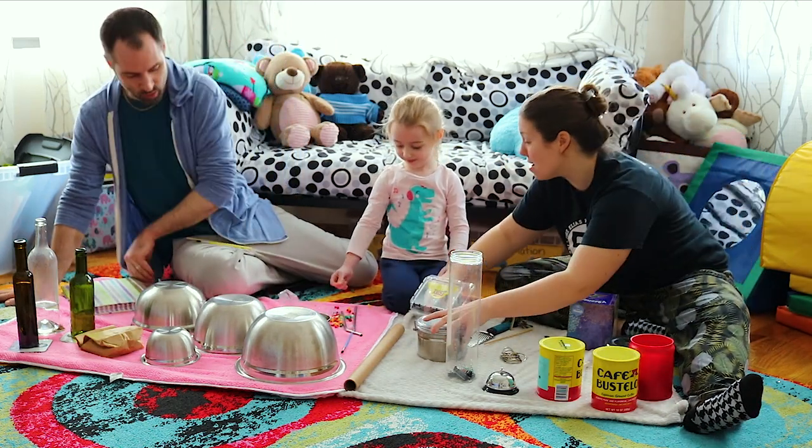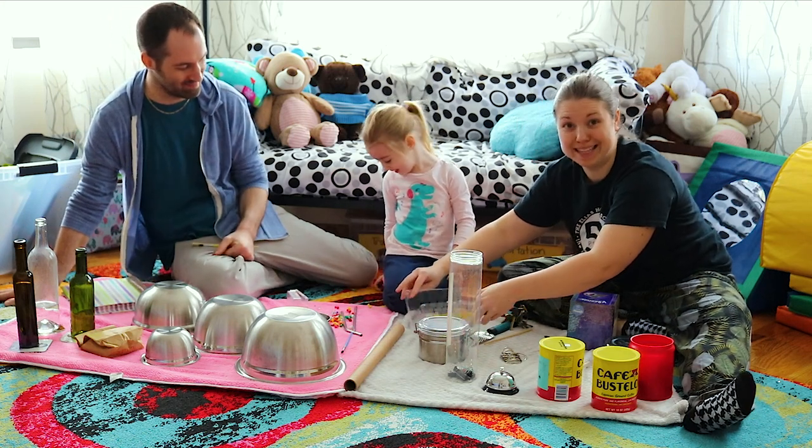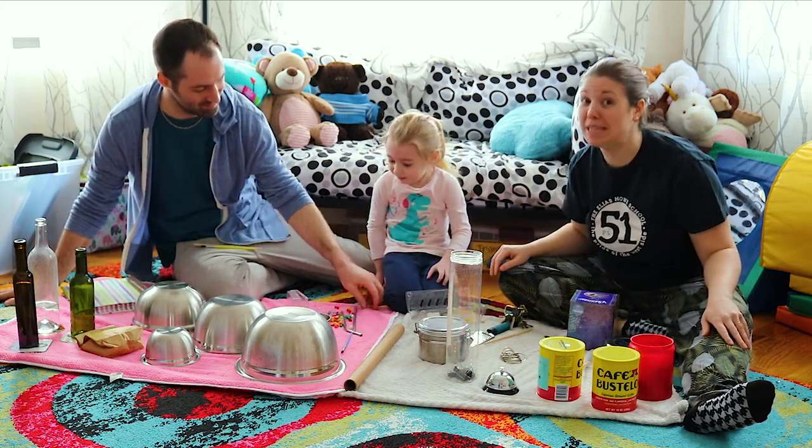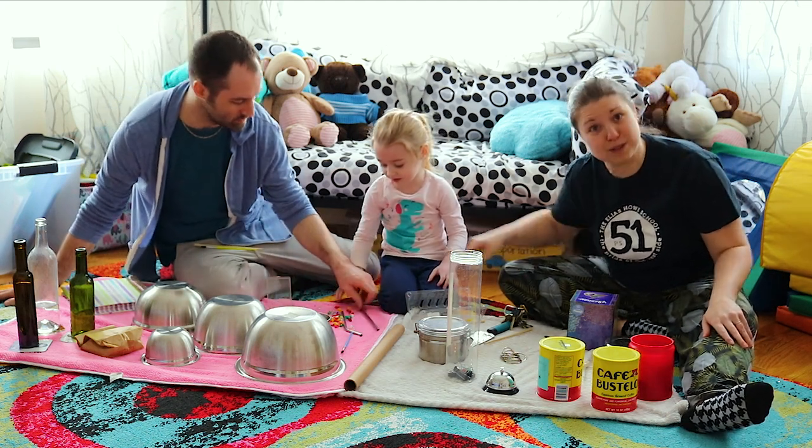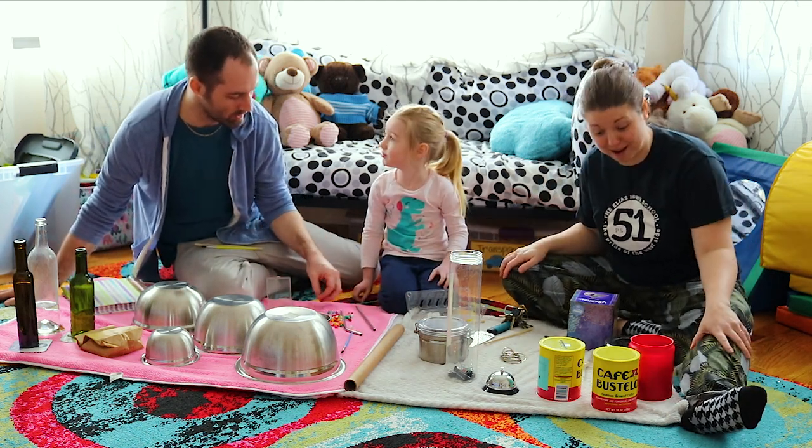So those are our shakers — whoops, that's okay. Make sure that you tape any boxes or any bags that you have. Tape them closed so that doesn't happen. Our tacks got everywhere — we're going to pick those up.